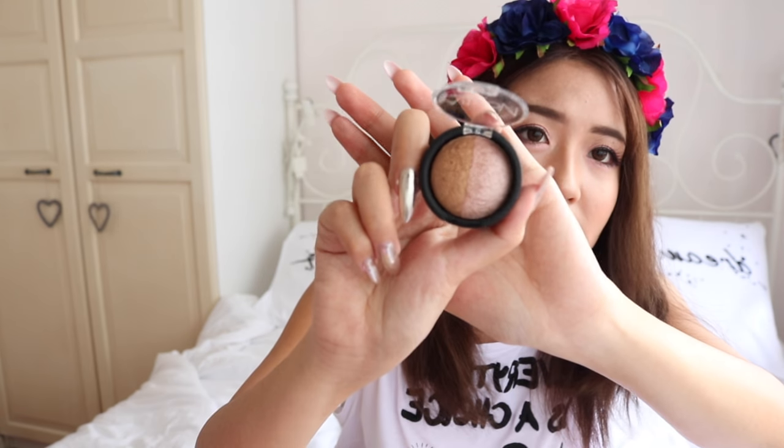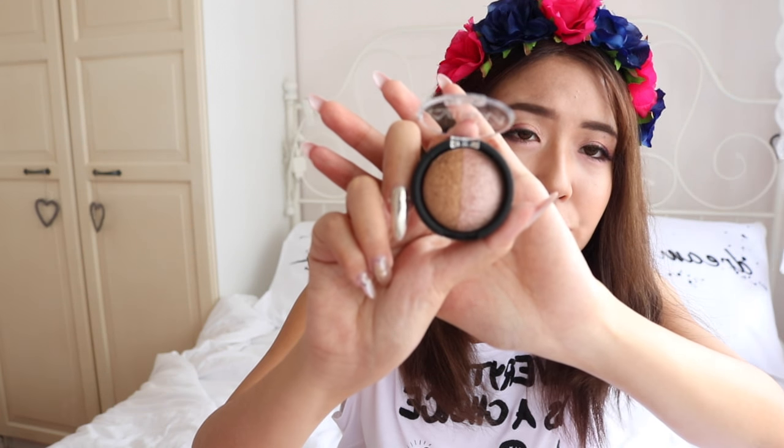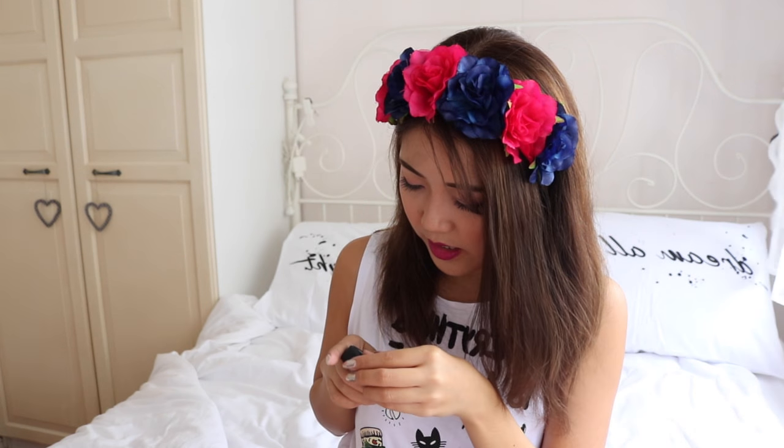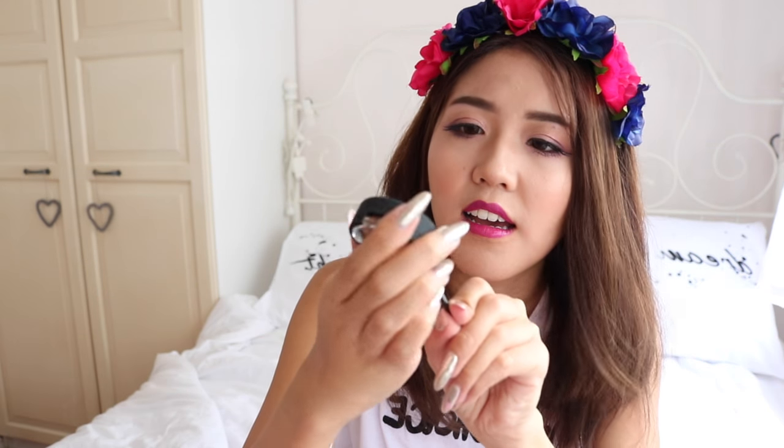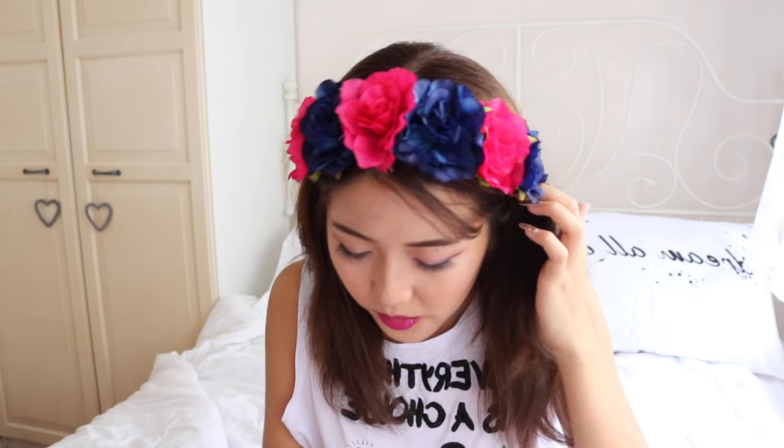Then we have eyeshadow. This is the Double Bubble double eyeshadow from Nova in shade 27. So this is a pink and bronze shimmer eyeshadow duo — and I wear a lot of bronze and a lot of pink, so this is perfect. It also comes with an applicator hidden at the back. I think it's quite cute. Why didn't I get more?